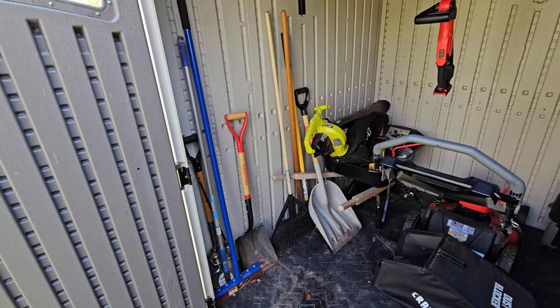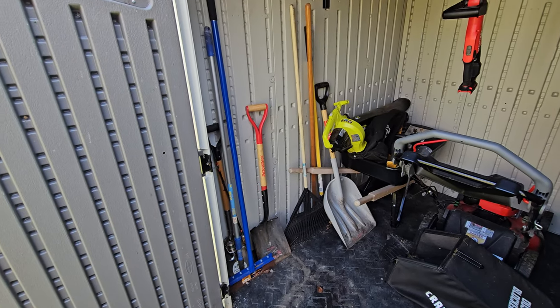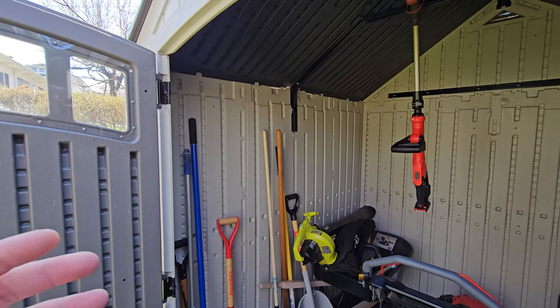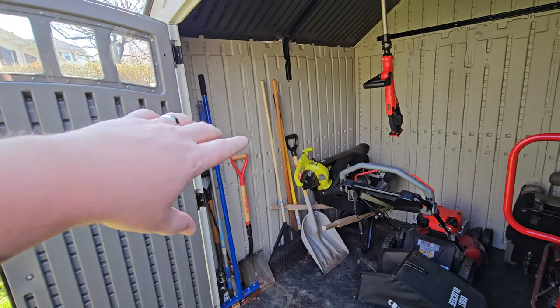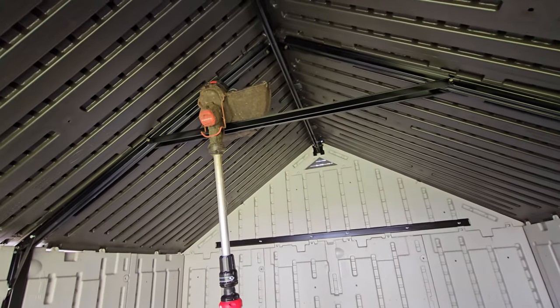I'm thinking the next move is getting some of those things to hang all the shovels and the rakes and the brooms on the walls. They cost about 15 bucks, and I think that would cover the whole wall over there. That would just let it be even more organized with this stuff not falling all over the place. I just hung the weed whacker up here temporarily to get it out of the way.